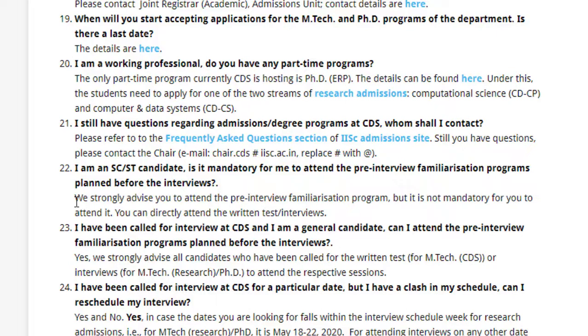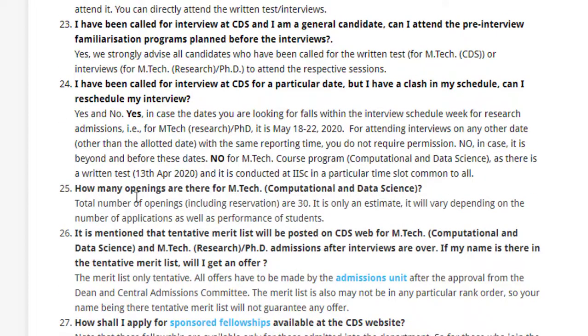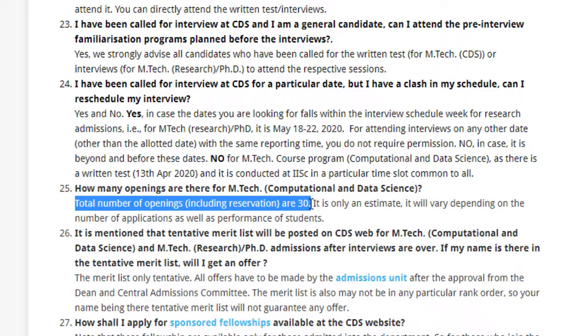The total number of openings for MTech Computational and Data Science is 30, including reservations. So you need to be in the top 30 to get into this program, which means you need an impeccable GATE score and an academic background worth mentioning in the interview — it is one of the most competitive courses.